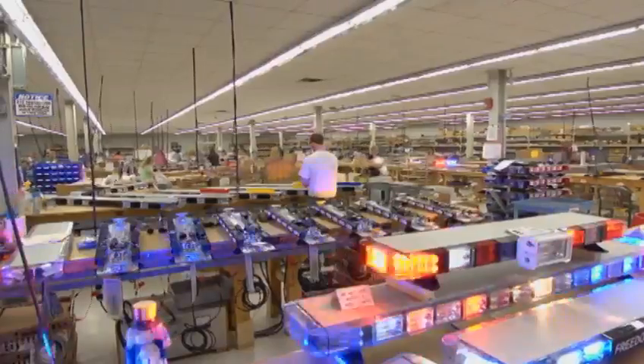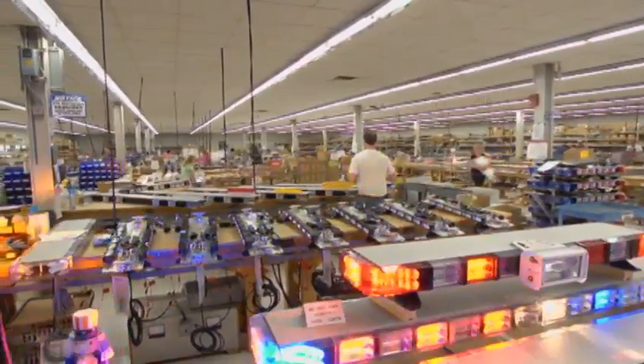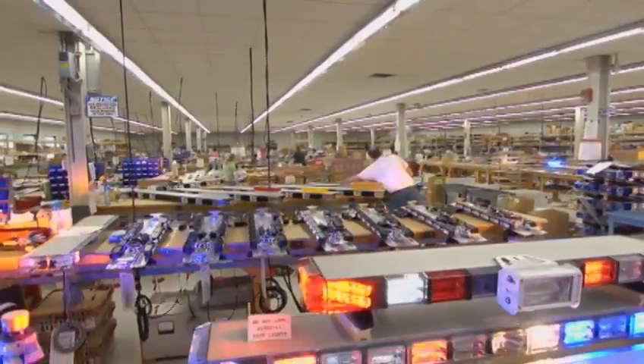At Whelan Engineering, we're very fortunate to be extremely busy. We're one of the few manufacturers of emergency lighting that is made in the United States. People take pride in buying American, and that's what we promote.